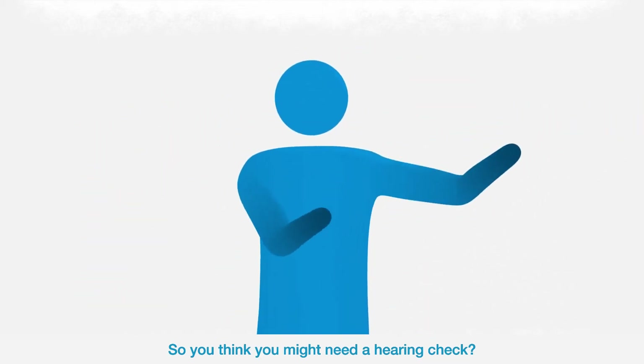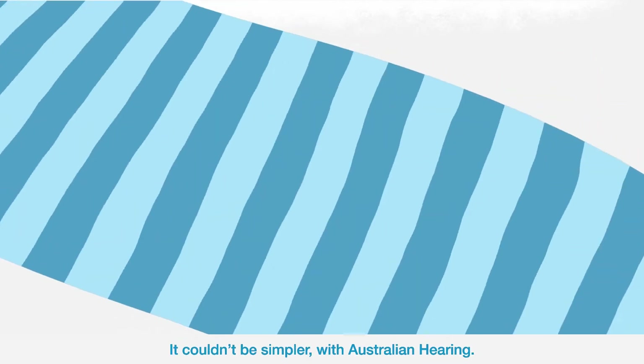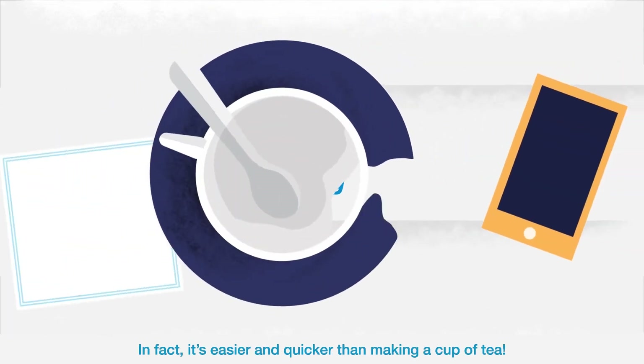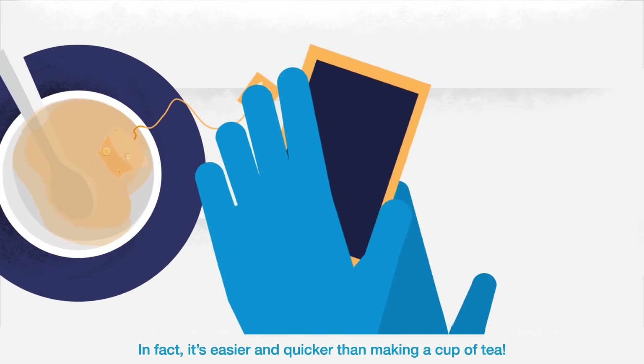So you think you might need a hearing check? It couldn't be simpler with Australian Hearing. In fact, it's easier and quicker than making a cup of tea.